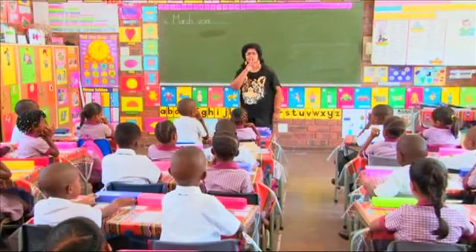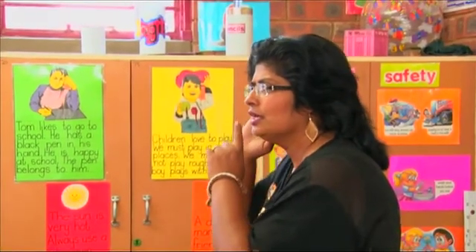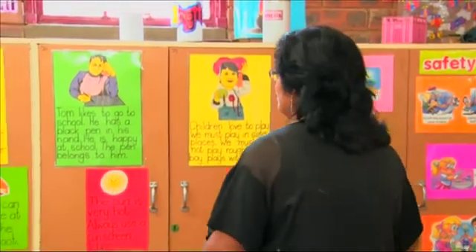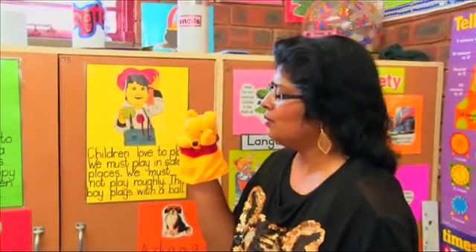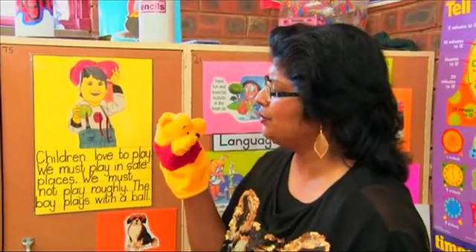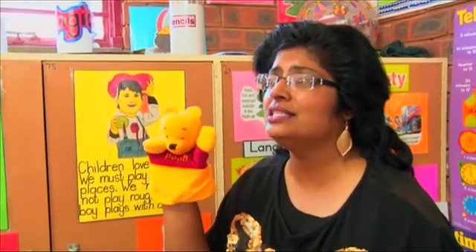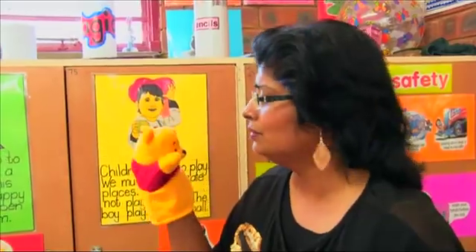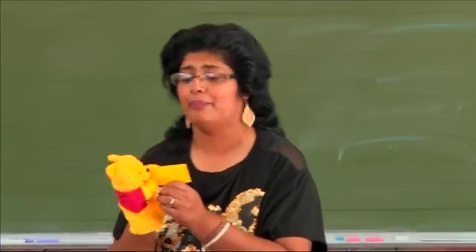Okay boys and girls, I can hear someone calling — shh! I think it's coming from here. It's Winnie the Pooh! Why are you so sad, Winnie the Pooh? He says he's very scared because his mom sent him to the shop, and the shopkeeper chased him away because he gave them a list and they did not know what he was talking about. Here is the note he wrote — a list of what mom wanted at the shop.